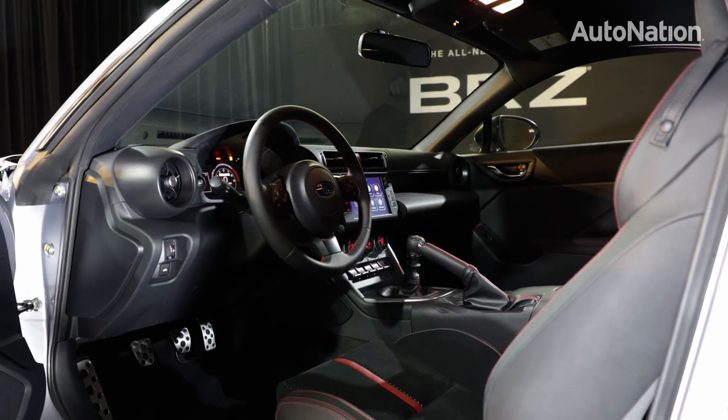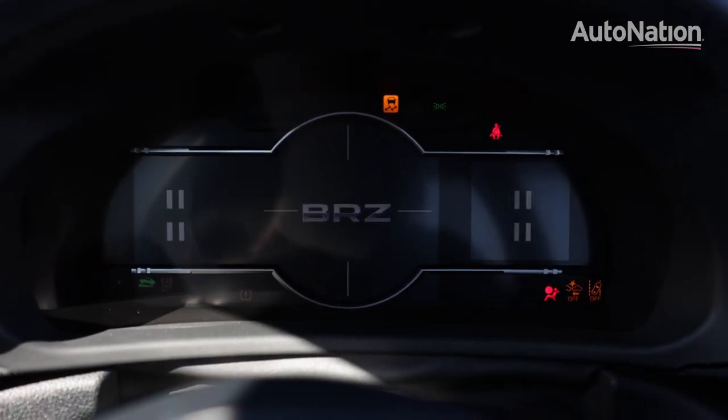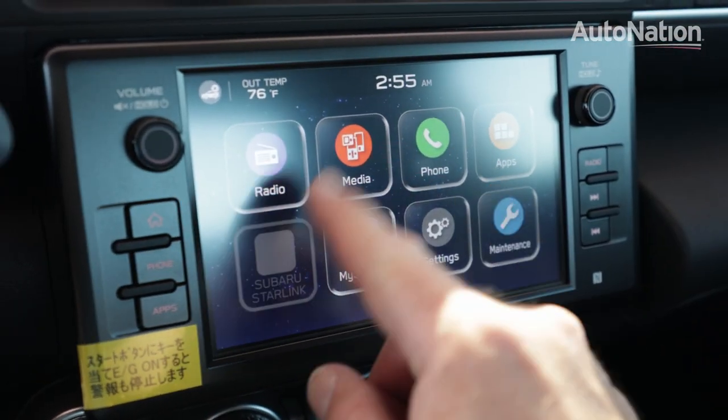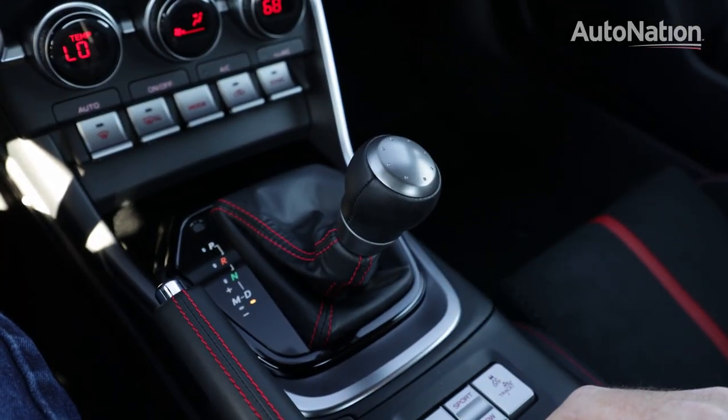The interior is all new as well, with nicely bolstered sport seats, an easy-to-read digital gauge cluster that packs in a lot of information, and a larger 8-inch touchscreen infotainment system running Subaru's latest software. This doubles as a backup camera when shifting into reverse.